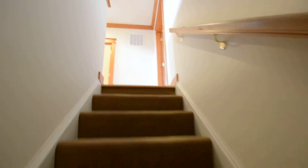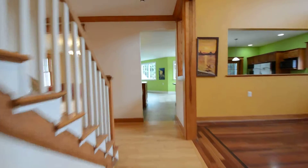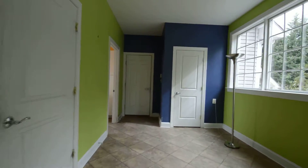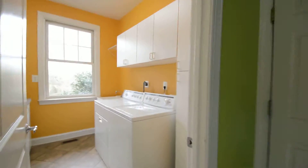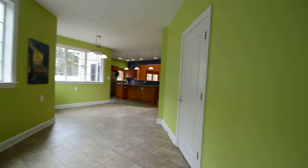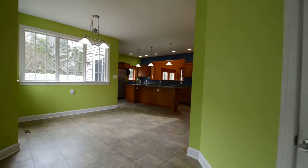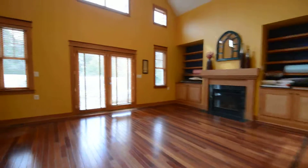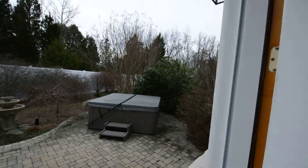Heading back upstairs to the garage, with a little tour of the exterior. Back through the kitchen, we've got a pantry, washer and dryer utility room, and then an oversized two-car garage. There are opening glass doors back to the family room and opening glass doors out onto a back brick patio area.